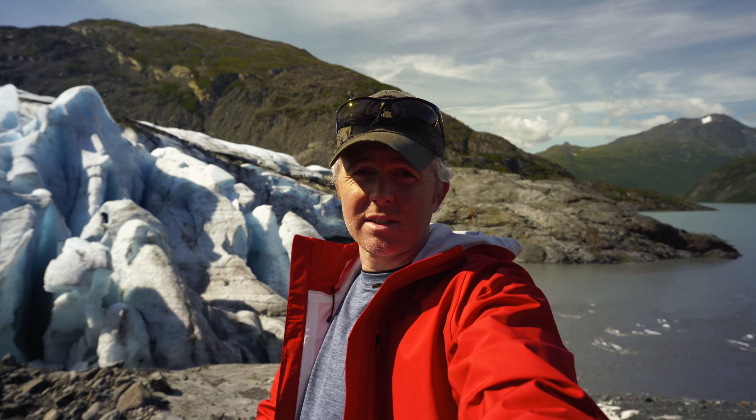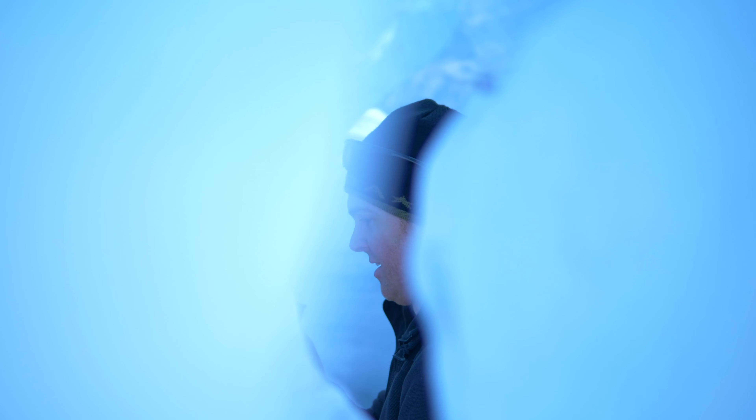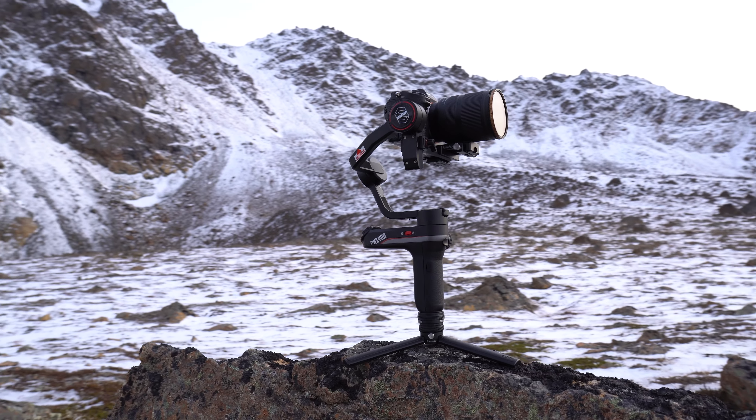Another thing that's great about the a7 III, although it's not the best, is it does have in-body image stabilization. It helps quite a bit with photos in lower light and to a certain extent with video. As you can see from handheld footage using just the IBIS, it's not the best — on wider angle lenses it does help, but it's definitely not comparable to other cameras on the market. In a pinch it works, or you can put it on a gimbal. The a7 III works great as a gimbal camera because it's fairly small and lightweight, and there are some really good lightweight lenses available from Tamron and others.